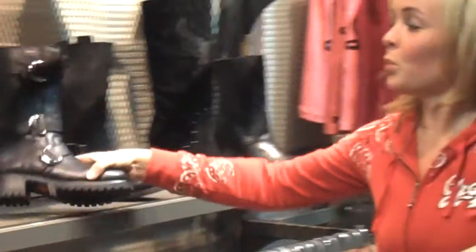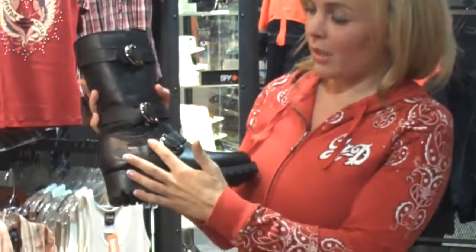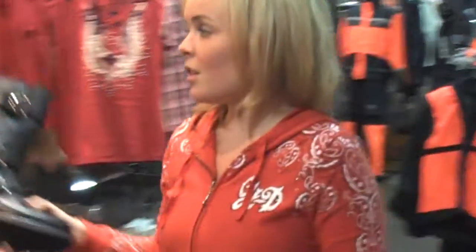And then another boot that's really, really comfortable for riding. This one's the Angelina. Of all the boots that we've gotten in, ladies have said that this one is the most comfortable. It's got three little buckles on the outside there. Again, very, very cute — new styles.